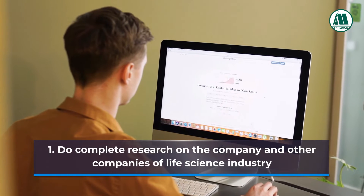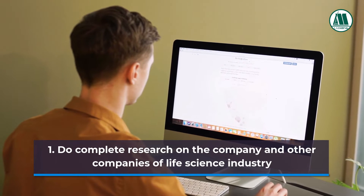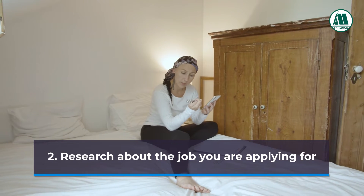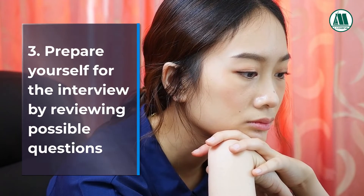Tip 1: Do complete research on the company and other companies of the life science industry. Tip 2: Do research about the job you are applying for.